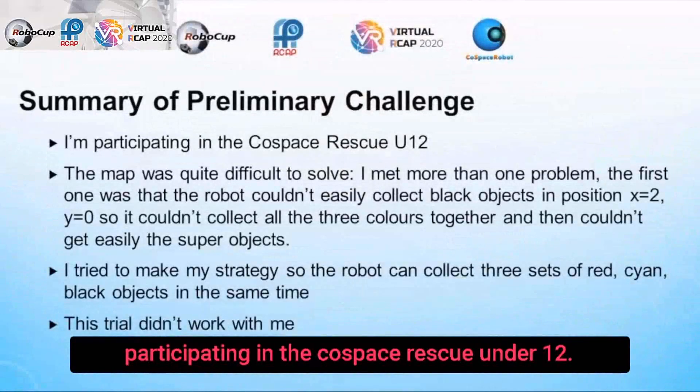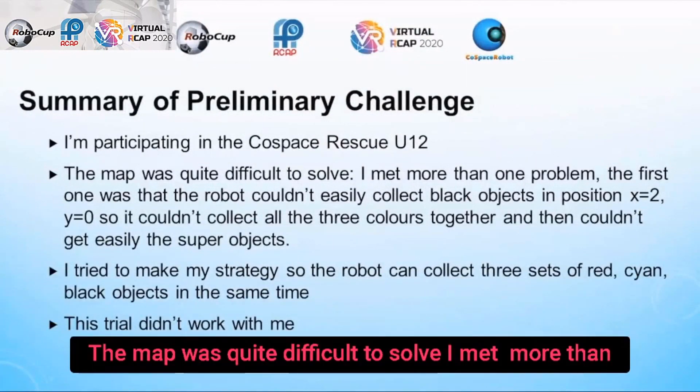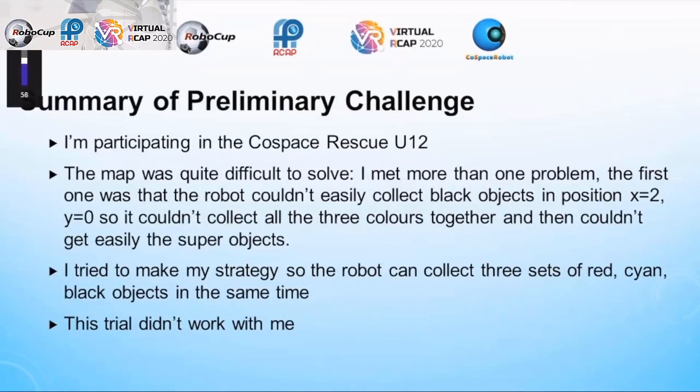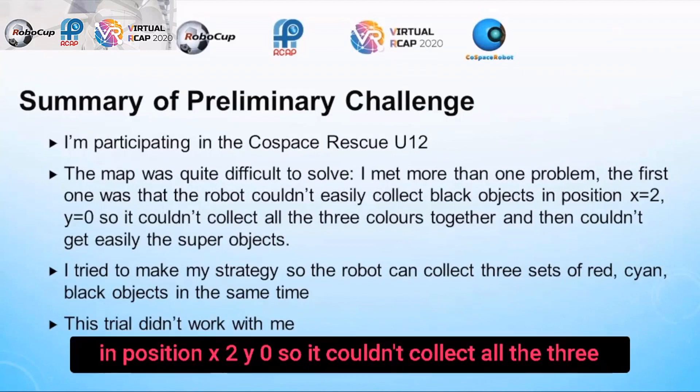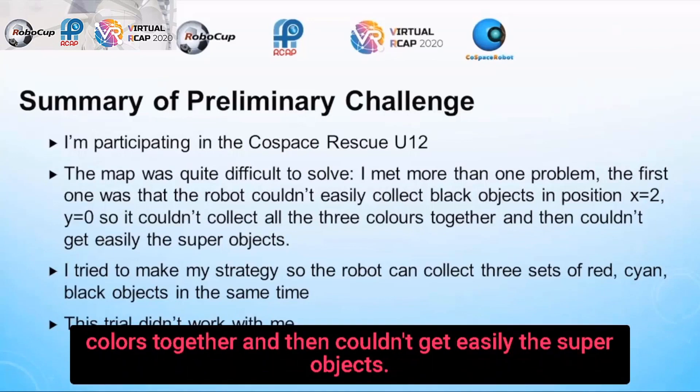Participating in the CoSpace chess queue under 12, the map was quite difficult to solve. I met more than one problem. The first one was that the robot couldn't easily collect black objects in position X2, Y0. So it couldn't collect all three colors together and then couldn't easily get the super objects.